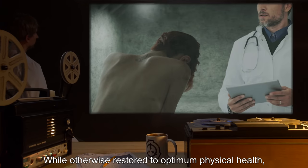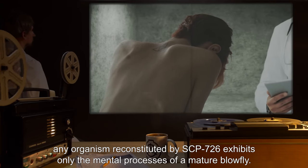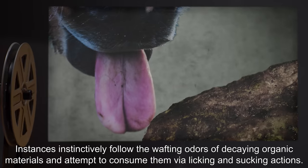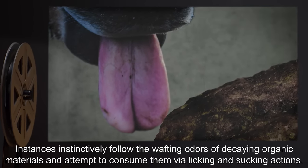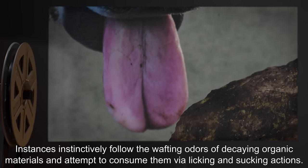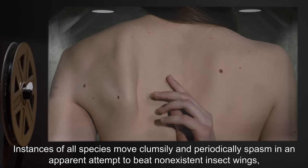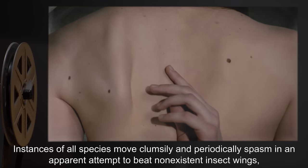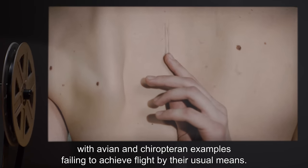While otherwise restored to optimum physical health, any organism reconstituted by SCP-726 exhibits only the mental processes of a mature blowfly. Instances instinctively follow the wafting odors of decaying organic materials and attempt to consume them via licking and sucking actions. Instances of all species move clumsily and periodically spasm in an apparent attempt to beat non-existent insect wings, with avian and chiropteran examples failing to achieve flight by their usual means.